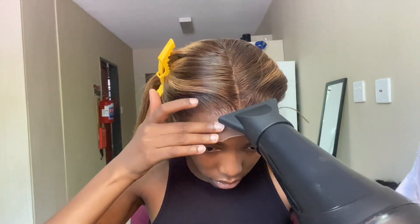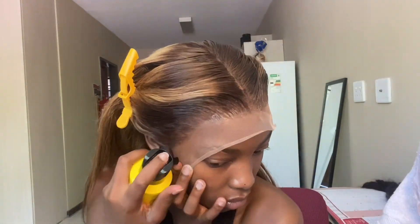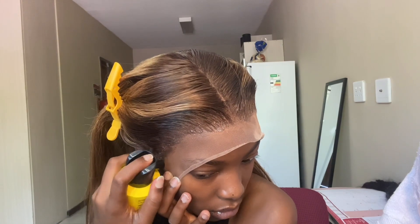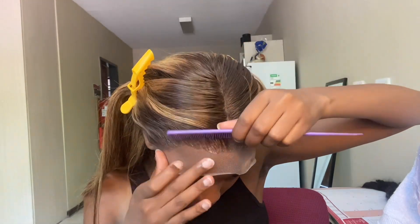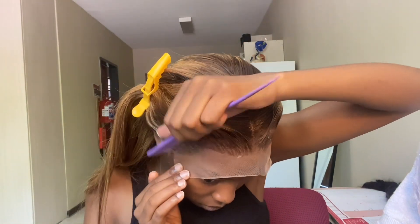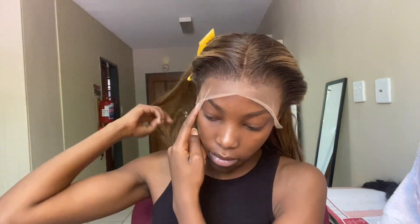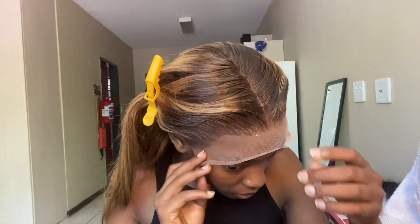Also with this wig, I pre-molded it on my wig stand, and it made things so much easier when it came to laying the wig down because everything was basically already done for me. I didn't have a lot of flyaways to battle with — everything just went smoothly. I think I'm going to try doing that from now on because it really worked for me.